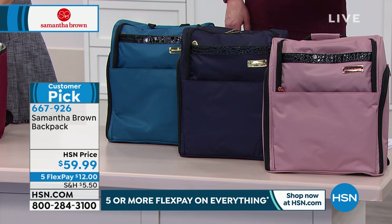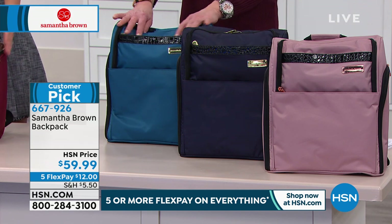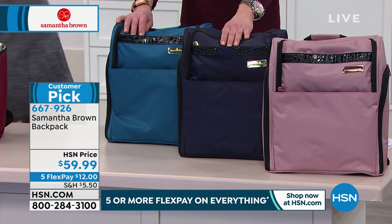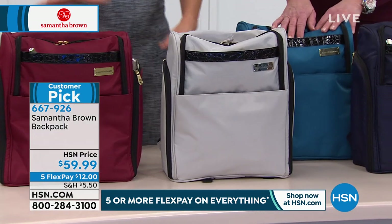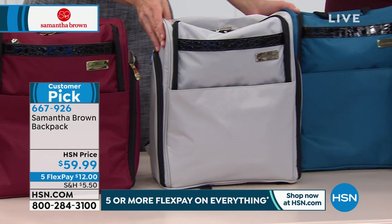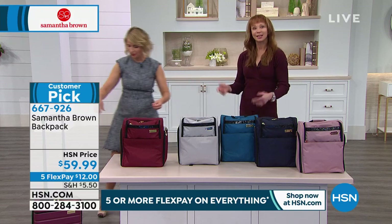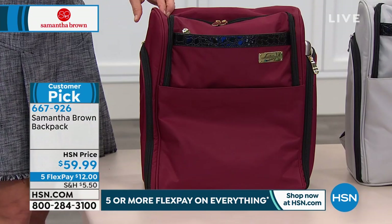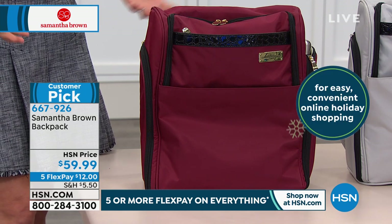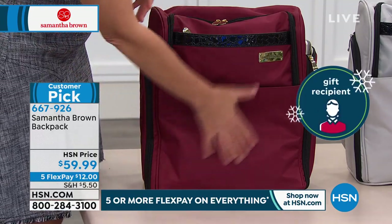$12 flex pay, interest-free payments. Extended holiday return policy. Only two dozen of the navy left. This is sophisticated, feminine, and sharp. It is loaded with great travel features — it comes with a padded laptop sleeve that fits up to a 13-inch laptop. There's also a strap so if you have a smaller electronic device like an e-reader or tablet, that piece holds it in place. The bag opens up and exposes the entire interior, which I love — the structure keeps it standing up.